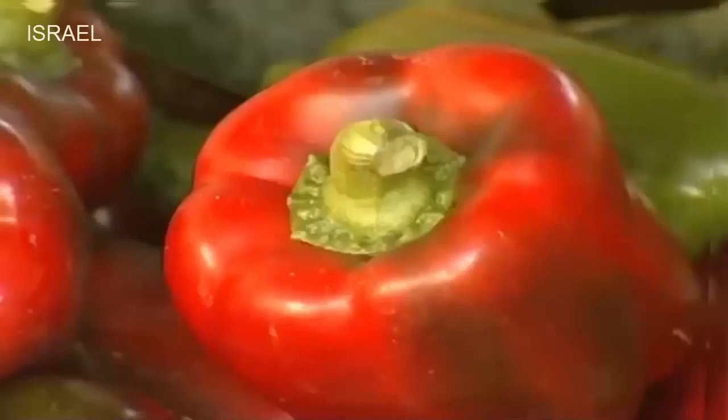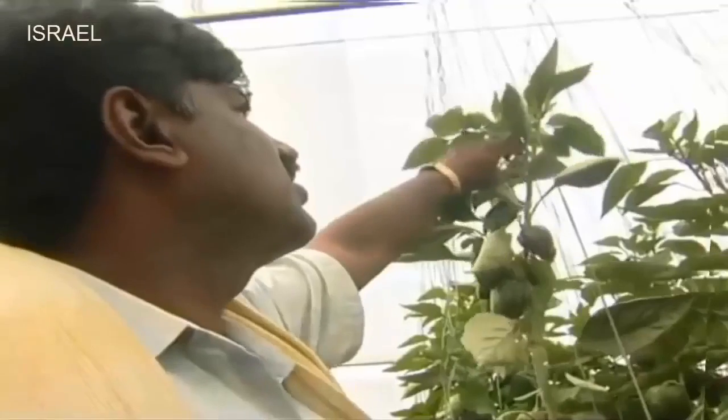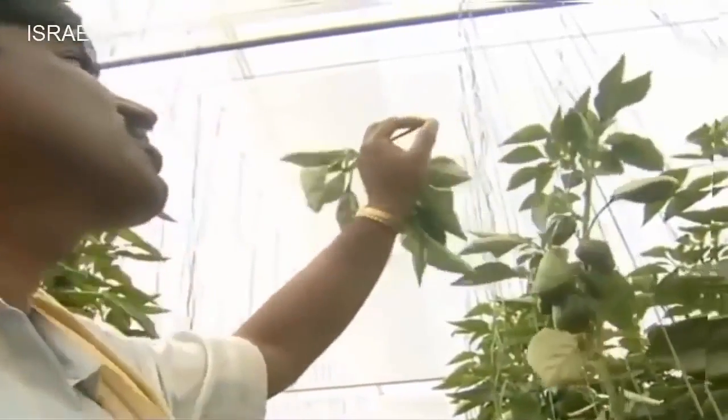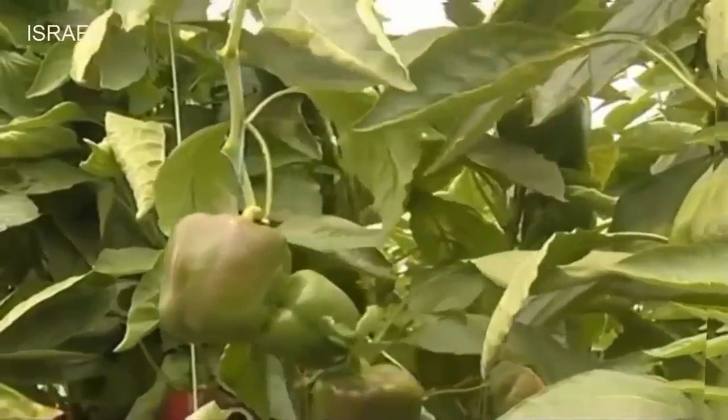Green, red and yellow color indeterminate hybrid capsicum are commonly cultivated. Generally, these hybrids grow up to a height of 10 to 12 feet in poly houses and 8 to 10 feet in net houses.